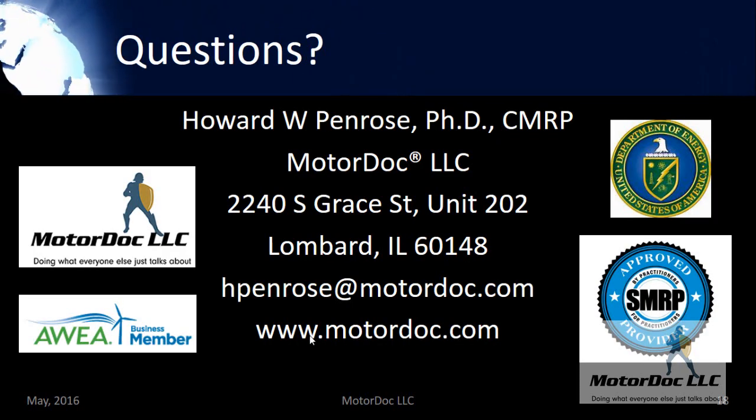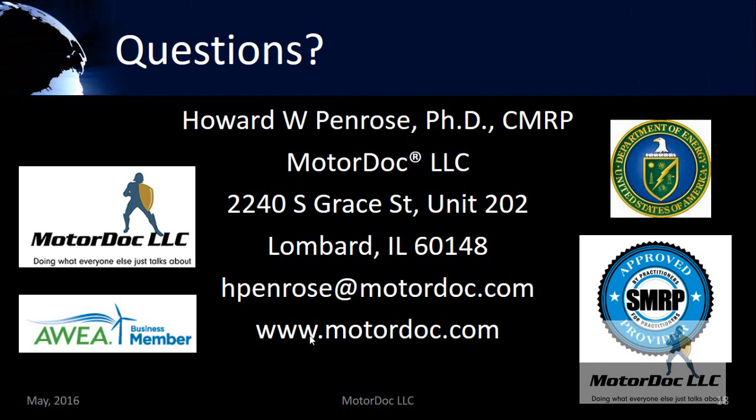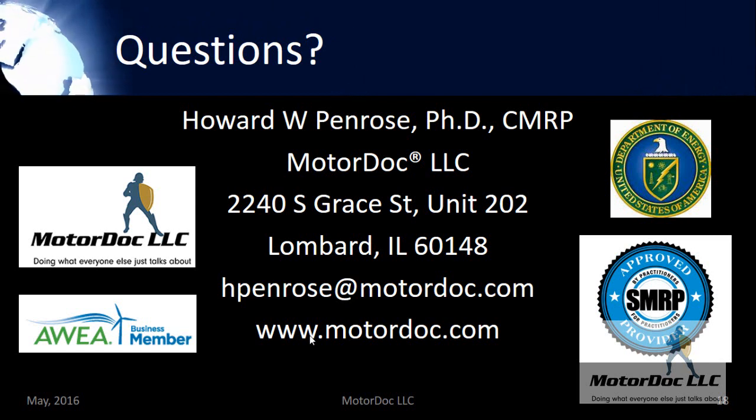There's a lot to this technology and its capabilities, in particular in testing wind generation as well as generators in general. For more questions, please contact me directly at hpenrose@motordoc.com. If you have any questions, please email me — I tend to respond within 24 hours. Thank you very much.